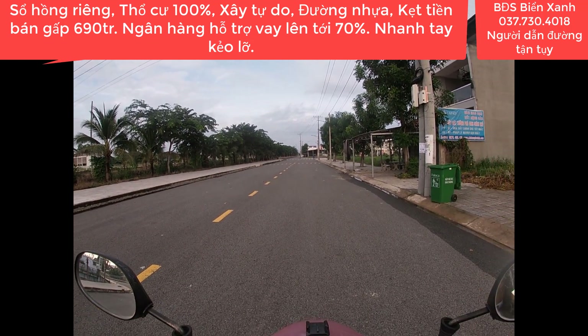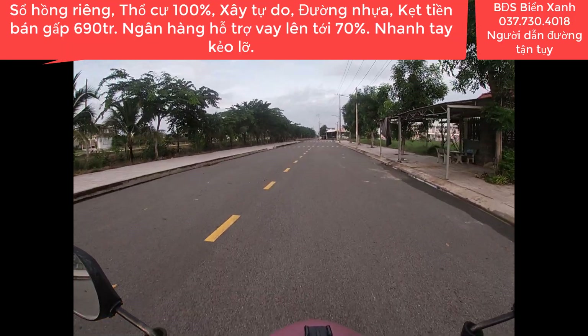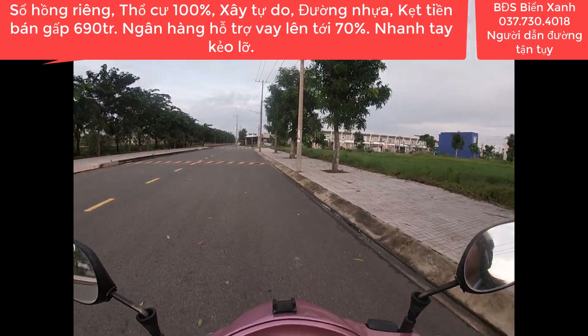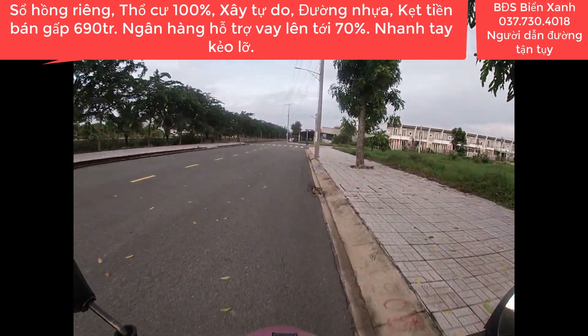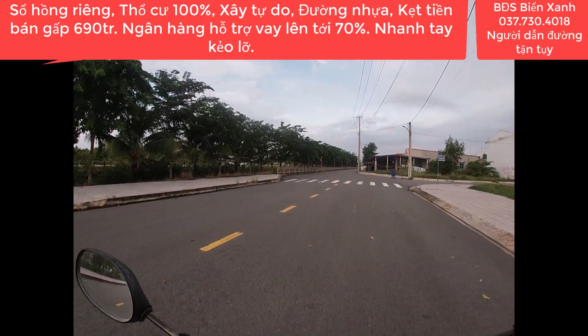Xin chào mừng quý anh chị và các bạn cùng quý nhà đầu tư đến với kênh thông tin bất động sản Biển Xanh, nơi mà quý anh chị có thể gửi niềm tin, tìm thấy những sản phẩm bất động sản sạch, giá rẻ, pháp lý rõ ràng để đầu tư sinh lời, thay đổi cuộc sống cũng như để an cư lập nghiệp.